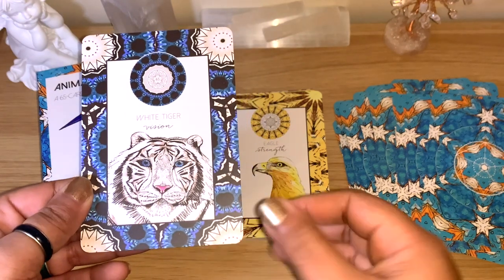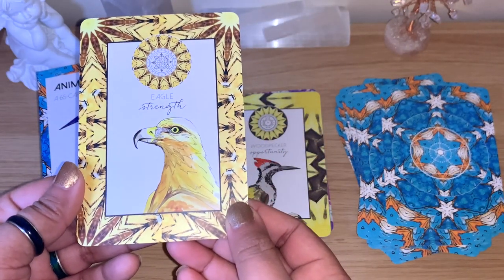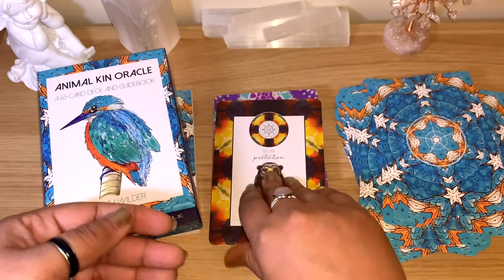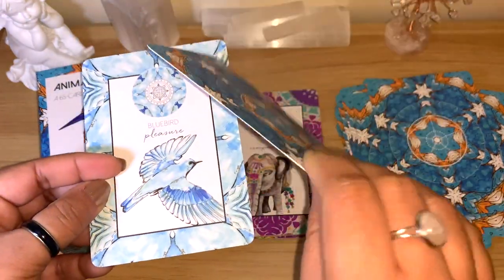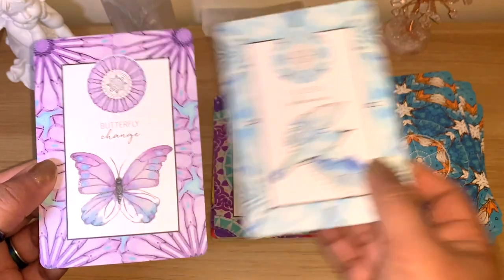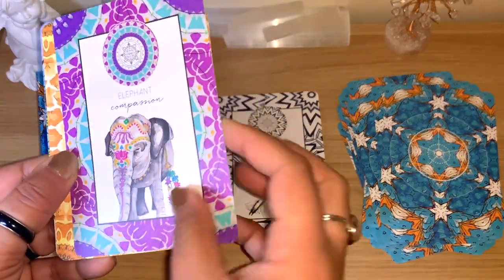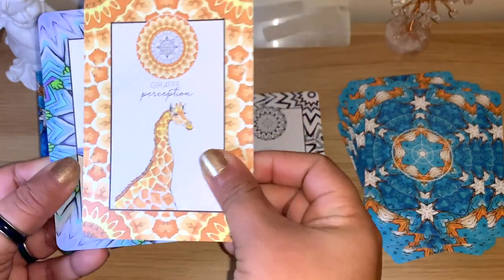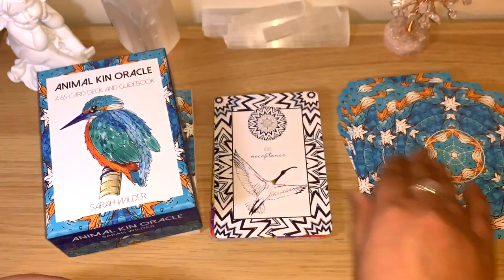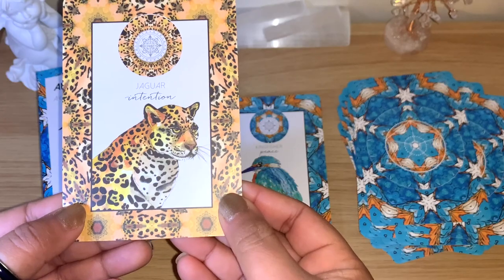You can always pause the video — I'm going quickly because there are 65 cards, but I'll leave the details below as always. White Tiger, 'vision'; Eagle, 'strength'; Woodpecker, 'opportunity'; Bear, 'protection' — they're very thick, I keep thinking I have two cards when I don't. Bluebird, 'pleasure'; Butterfly, 'change' — lovely colors. Elephant, 'compassion'; Giraffe, 'perception'; Hummingbird, 'joy'; Ibis, 'acceptance'; Jaguar, 'intention' — look at that face!